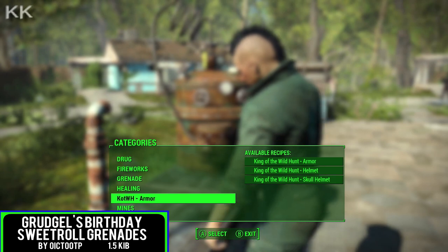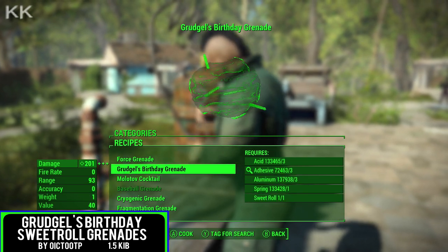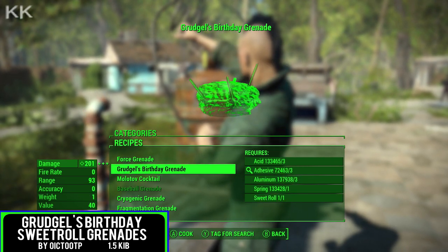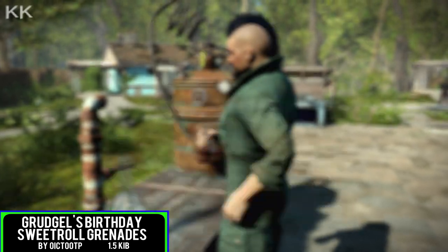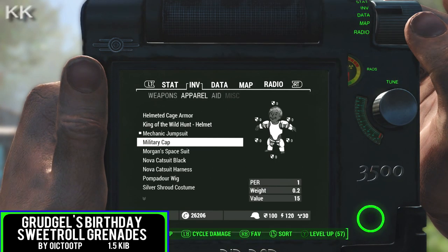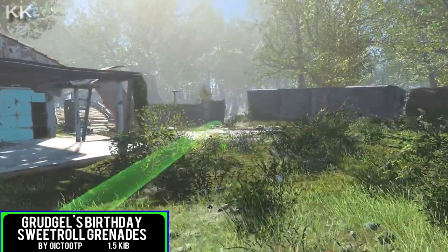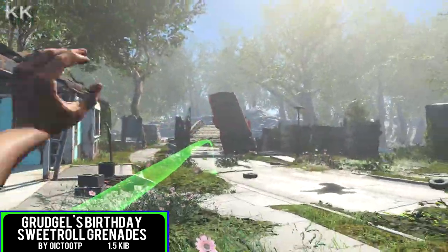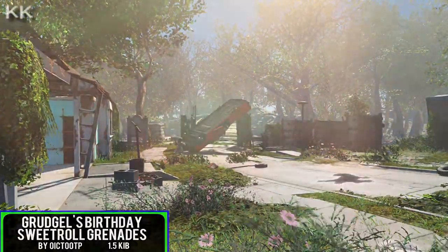For the ninth spot within the video is going to be Grudgle's Birthday Sweetroll Grenades. Sweetrolls are from Skyrim Special Edition — if not any Skyrim — but they have been ported and implemented within Fallout 4. A quick mod to make this bizarre grenade; you can craft them within the chem station. Thought it was quite funny and quirky. If you're a fellow subscriber you know I do enjoy a funny and quirky mod on Bethesda.net — could not miss this one. It's only coming in at 1.5 kilobytes of a download.